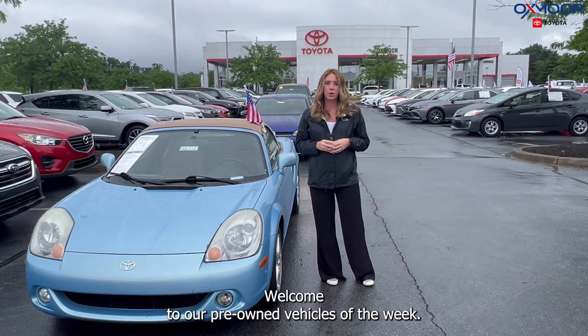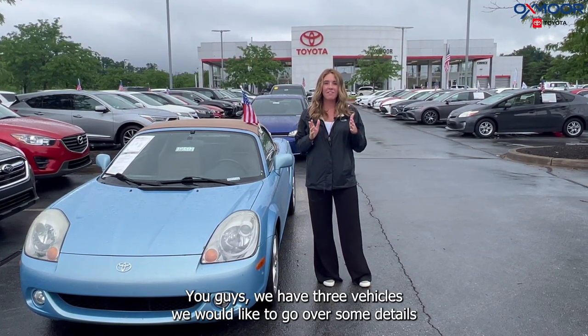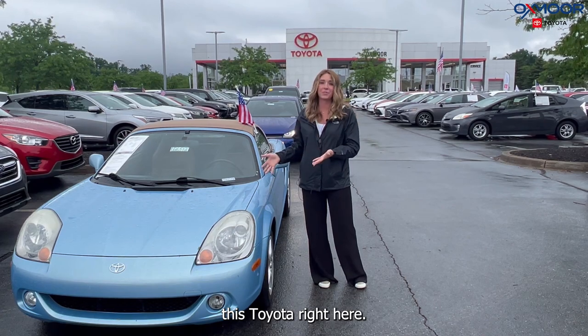Hello everyone. Welcome to our pre-owned vehicles of the week. I'm Gabrielle and I'm over here at Oxmoor Toyota. You guys, we have three vehicles we would like to go over some details on. I want to go ahead and start with this very unique vehicle — this Toyota right here.